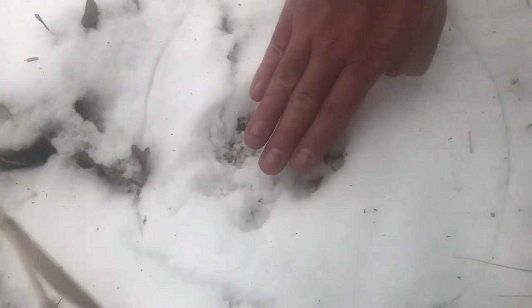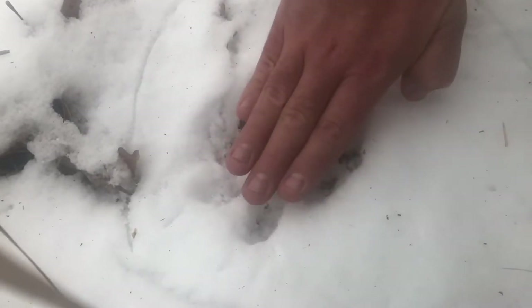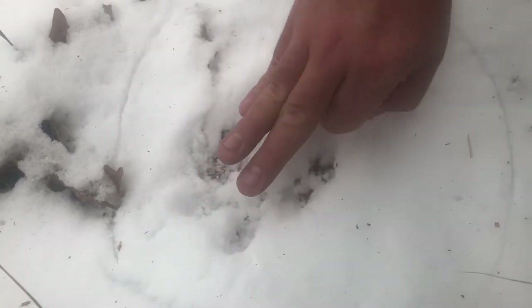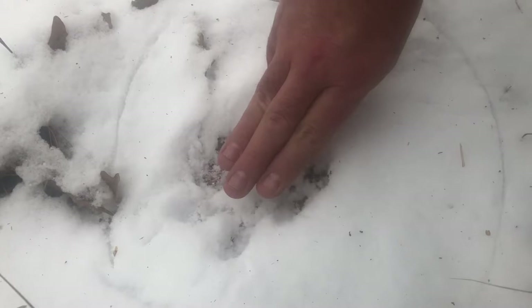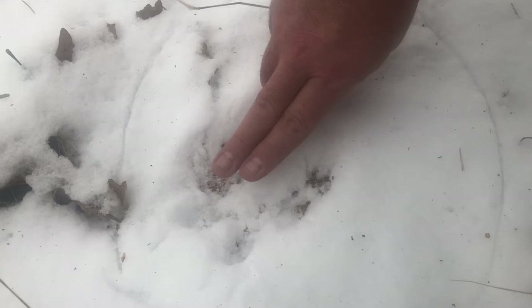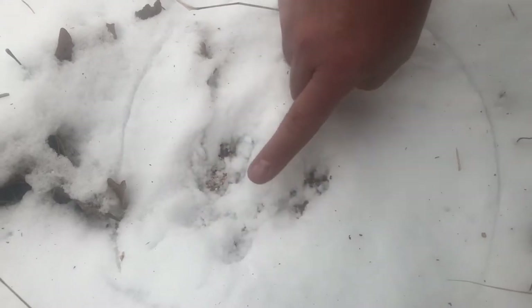If you can fit four of your fingers inside this track, you're probably looking at a gray squirrel. Three fingers and you're probably looking at a red squirrel, maybe a large flying squirrel. Two fingers and you're probably looking at a chipmunk. If you get down to one finger, you're probably looking at a mouse.